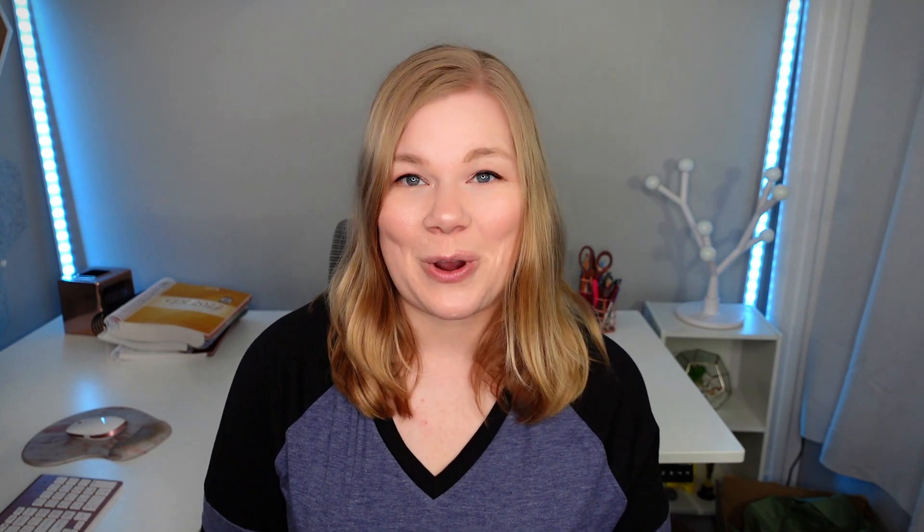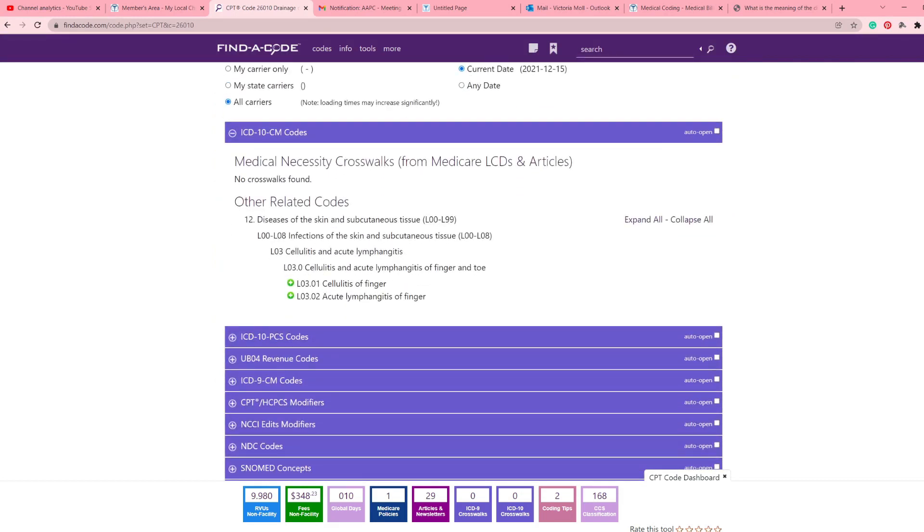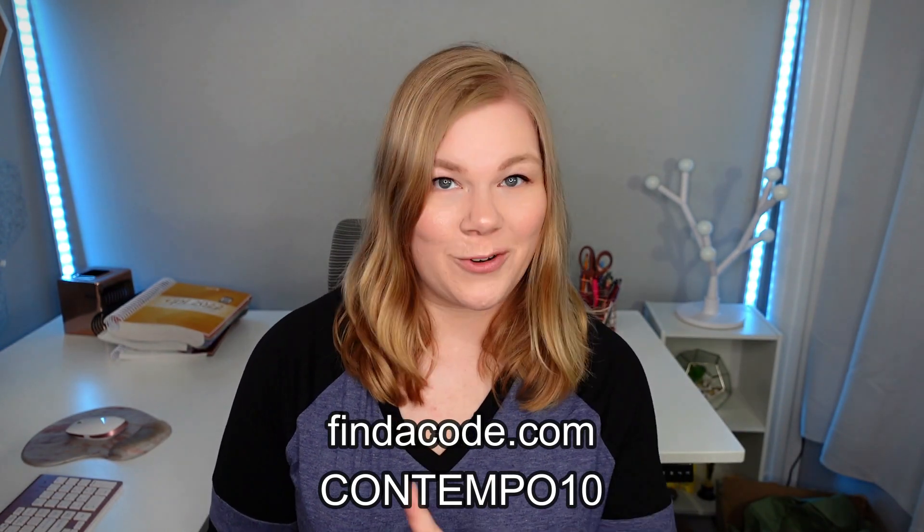One thing that will really help you out when going through something like Practicode is having a tool like Findacode. Findacode is a super simple web-based application that helps you navigate to the correct codes. It gives you NCCI edits so you know what bundles into other codes, coverage determinations, and you can add your own notes. You can go to findacode.com for a free trial, and if you subscribe, use my code Contempo10 to save 10% off your subscription.